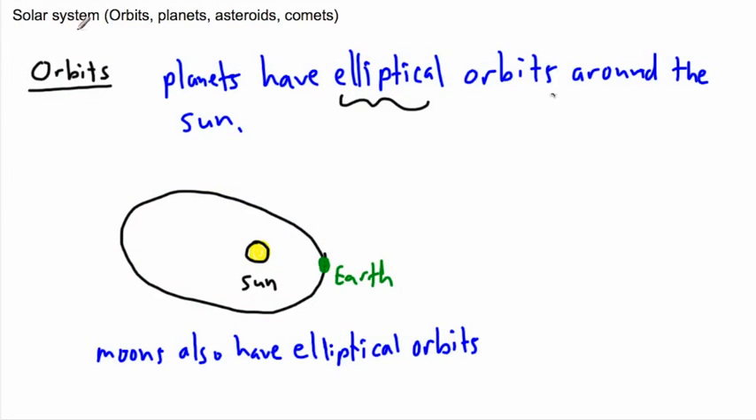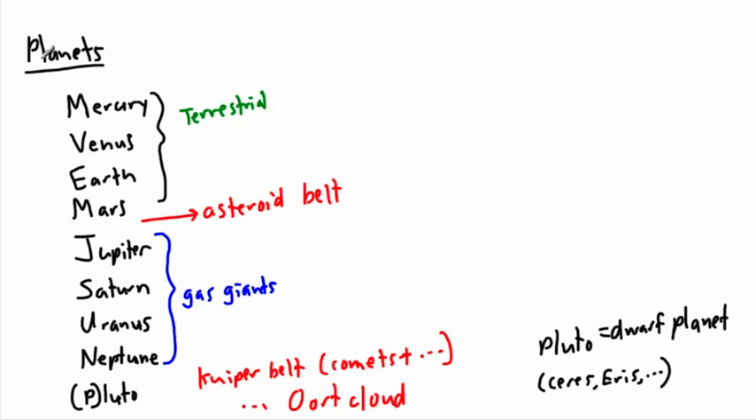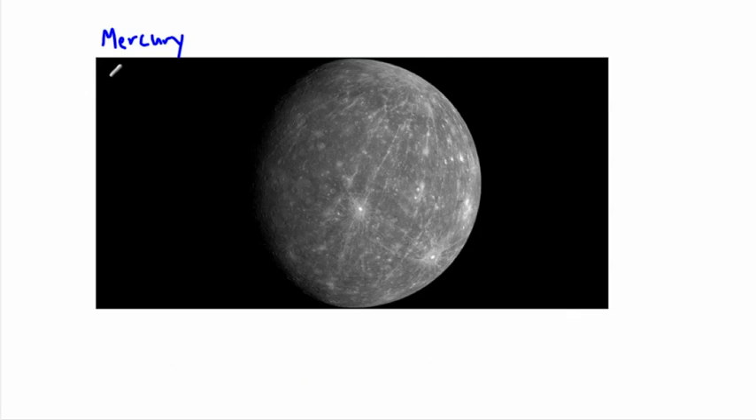We're talking about the solar system and how orbits are elliptical. Let's do a quick overview of our solar system. Starting from the Sun, the closest planet is Mercury. This is a picture of Mercury — it's a rocky, desolate place, very hot, with no real atmosphere. There's actually a NASA satellite orbiting it right now called MESSENGER, taking lots of pictures so we can find out more about it.